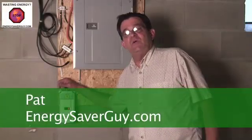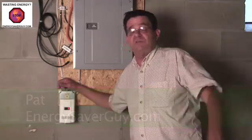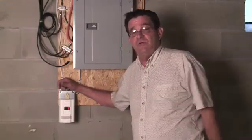Hi, this is PassionatePat with EnergySaverGuide.com. This is probably the most important video that we have on our whole site. Why? Because we're going to talk about an important safety issue.